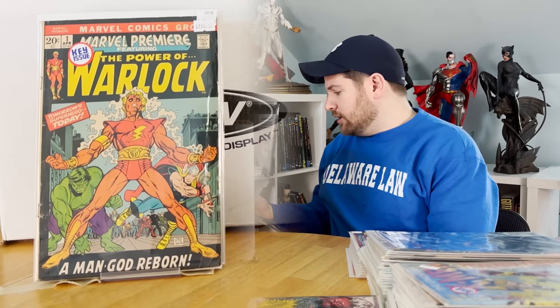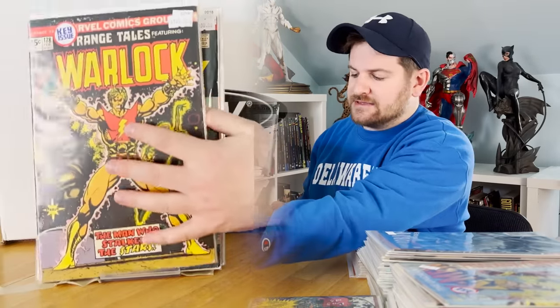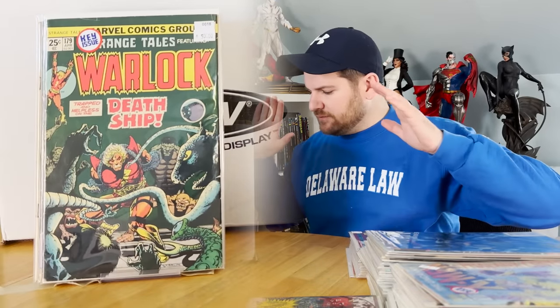Another big key here — I just got this one back from CBCS, which I'll do an unboxing probably this week: Strange Tales 178, First Magus, First Universal Church of Truth. There are a couple other things going on in there too — it's like the revamp of Warlock. That's a huge book and it's complete. Same thing with this first appearance of Pip the Troll — that is complete.